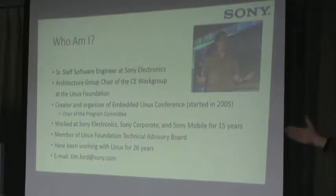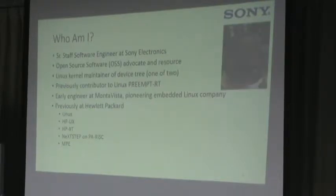This is my introduction slide, but I think most of you know who I am. I'm the chair of the program committee for ELC Europe, so I'm a little bit biased about the conference and the content. I've been working at Sony for about 15 years, and I'm a member of the Linux Foundation Technical Advisory Board. I've been working with Linux for over 26 years. Frank also contributed to this presentation.